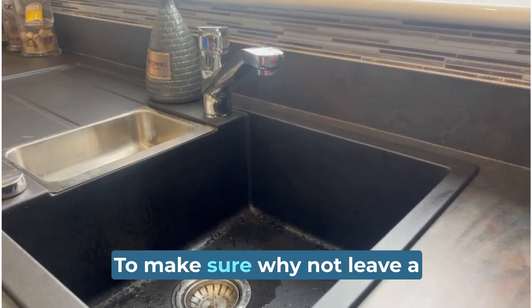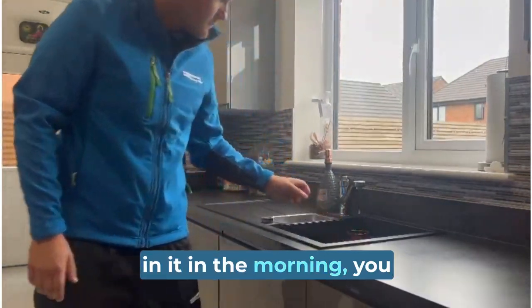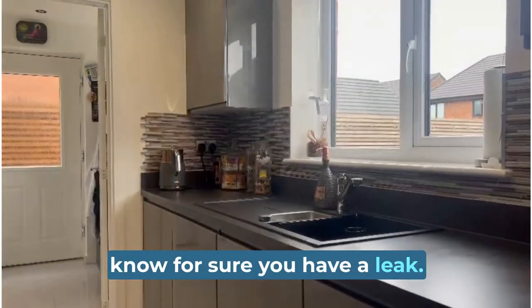To make sure, why not leave a cup under the tap overnight? And if it has water in it in the morning, you know for sure you have a leak.